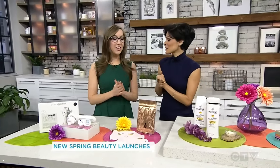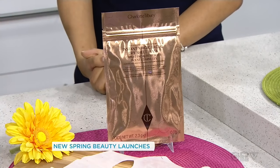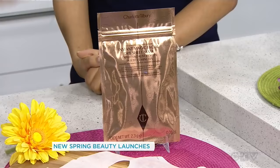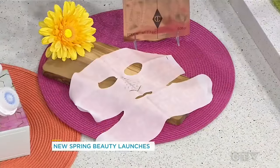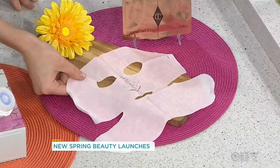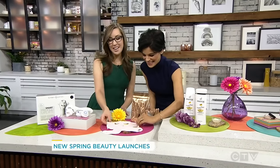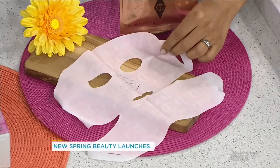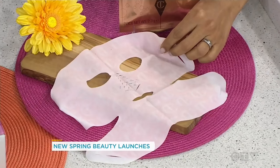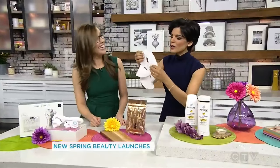We love anything by Charlotte Tilbury. She's a celebrity makeup artist and she has come up with this very innovative sheet mask. Masking is very trendy right now, but this one's actually dry — it looks a little scary, but when you put it on it only takes 15 minutes to work and it's going to deliver those benefits. Can I put it on?